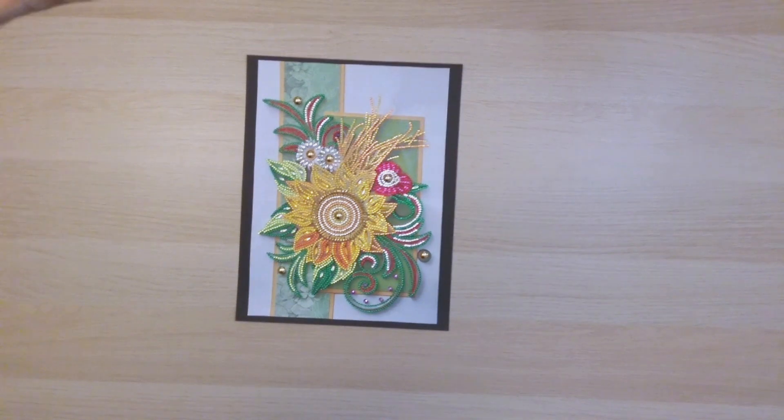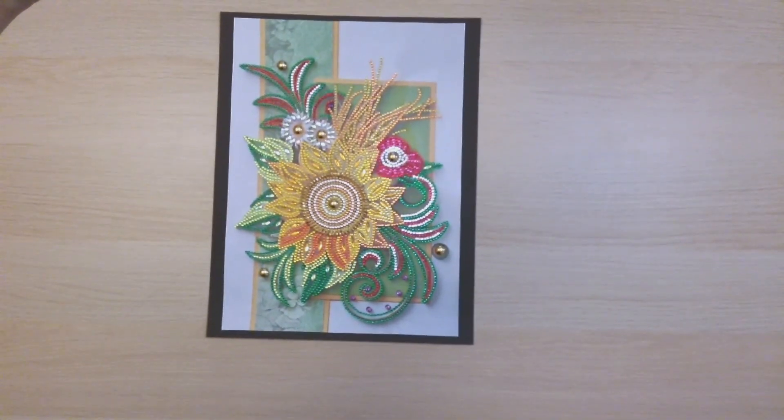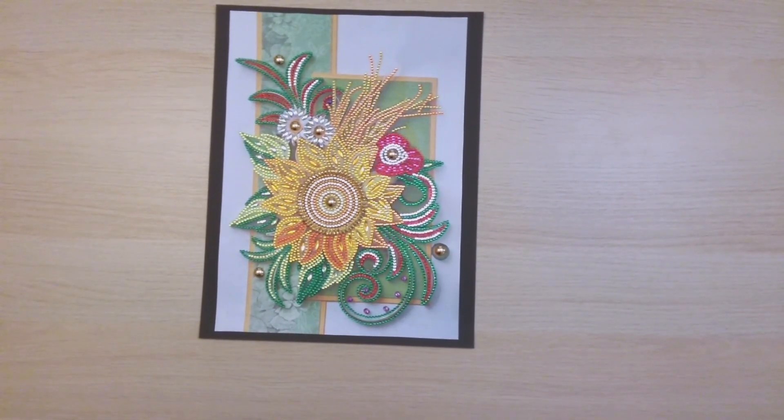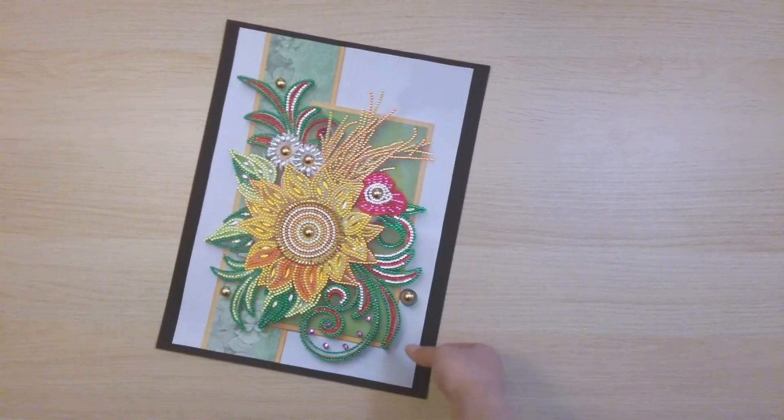The next one is from FG Normal — I think this is my first flower paper-quilling-inspired diamond painting. It's beautiful and you'll probably see a bunch more of these soon in this video. Yeah, this one is beautiful from FG Normal.